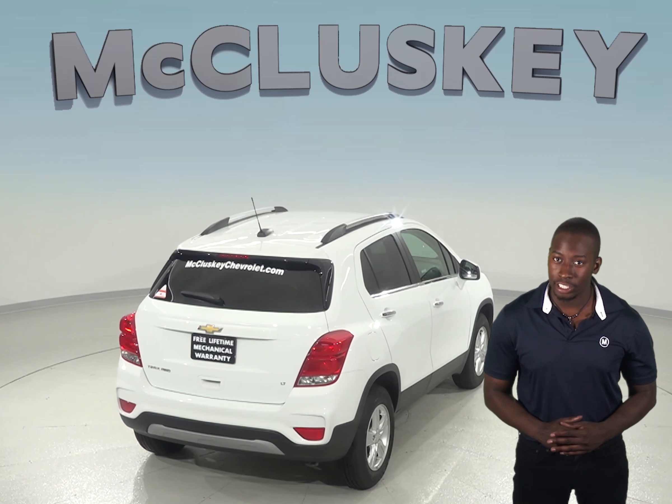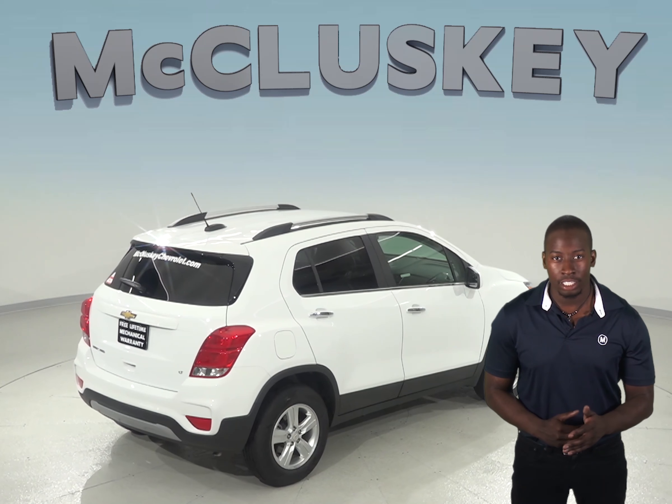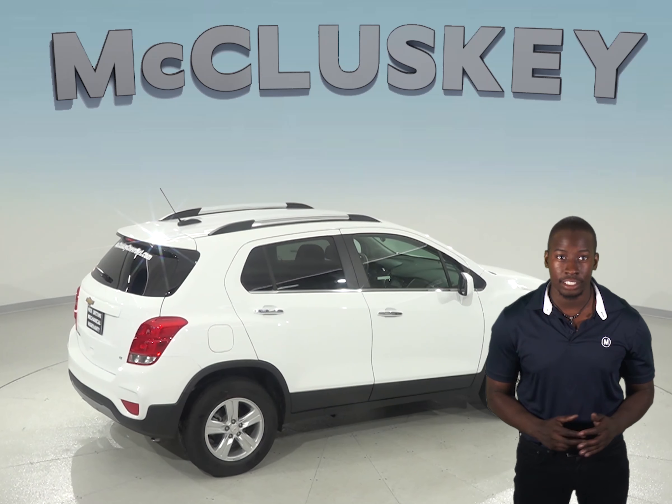Consumer Reports tested the Chevrolet Trax versus the Ford Escape and proved that the Chevrolet Trax is indeed faster than the Ford Escape. The Chevrolet Trax also stops at a shorter distance than the Ford Escape.